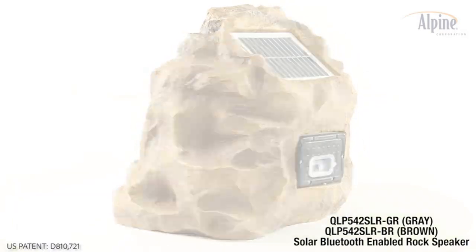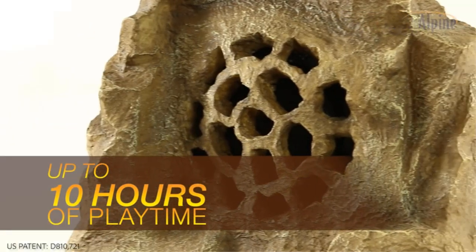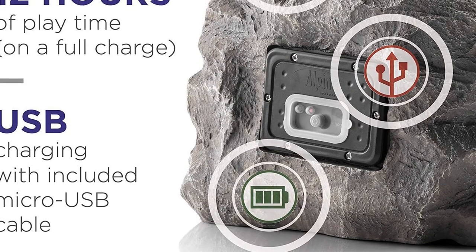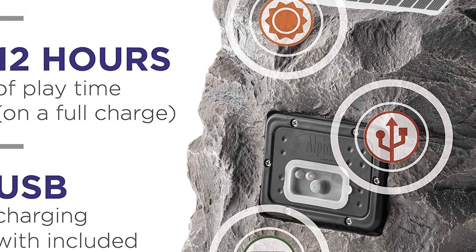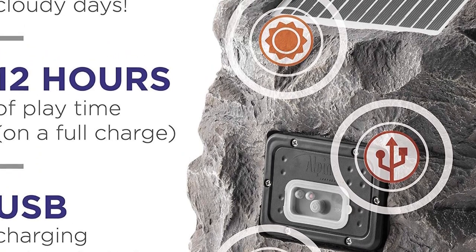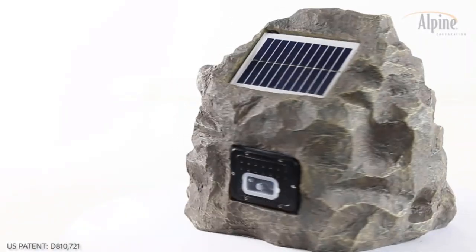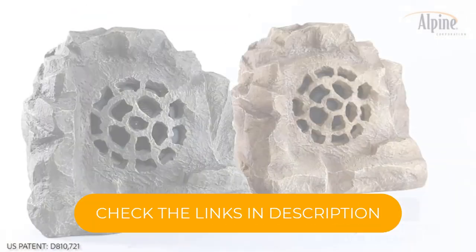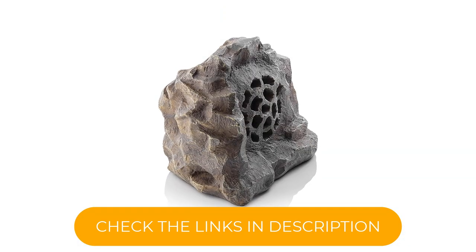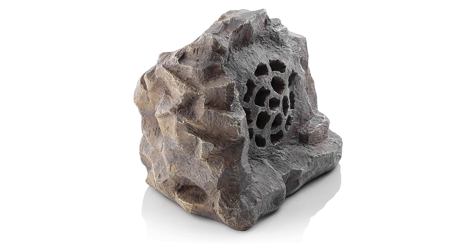The speaker is coated in a resin that makes it incredibly weatherproof and durable. One of the best things about this speaker is that it is wireless. It does require charging but is also powered very effectively by the sun, so if you place it somewhere with this in mind, you'll very rarely have to move it. It also has up to 12 hours of consecutive playtime. The Bluetooth connection works very well and operates with an easy on-off switch in a range of up to 50 feet.